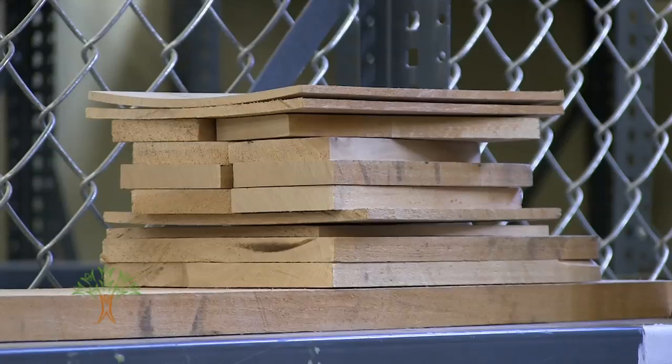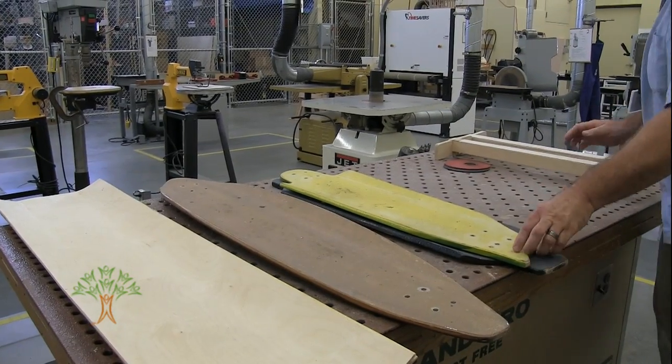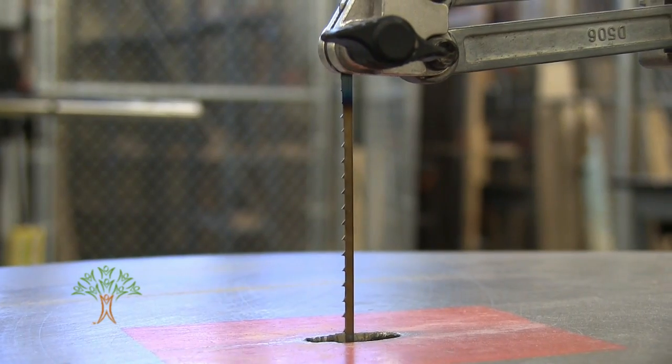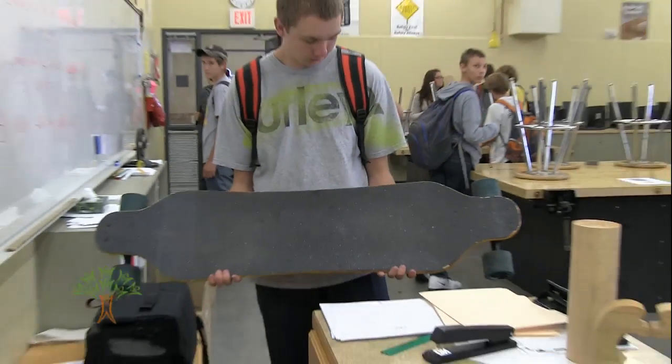They start out with a basic project, we work up through some rubrics, some benchmarks, and then my goal is by the second semester into the year, I have them building and designing their longboards. When he started the longboards project, Young says it was a lot of trial by error and reverse engineering, with students pitching out ideas about how to achieve the best board possible.